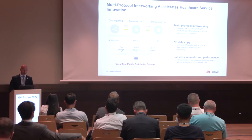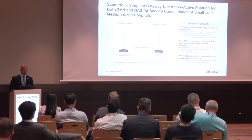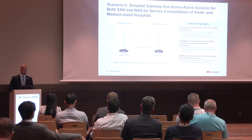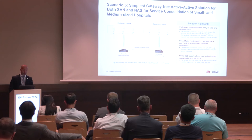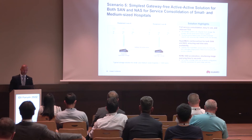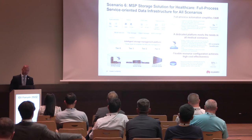In the fifth scenario, we have a gateway-free active-active solution used generally in small and medium-sized hospitals. This is a cost-efficient, well-consolidated solution in the healthcare sector, using a hybrid or all-flash approach. Thanks to the gateway-free active-active solution, both SAN and NAS can replicate data between different equipment rooms, and NVMe SSD acceleration shortens image query time to seconds.